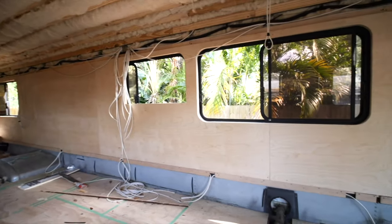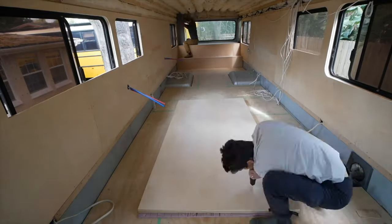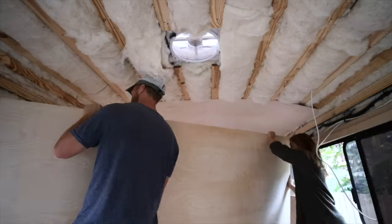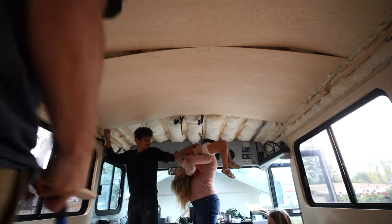Now that we've got the bus roughed in — insulation, wiring, rough plumbing — we can cover everything in plywood. We used a bunch of plywood, some special screws that look nice, and polyurethane sealant to coat everything and make it look great. That came to $982.